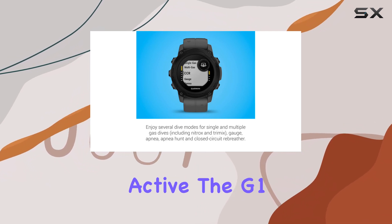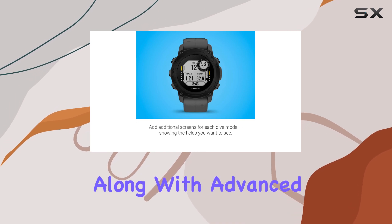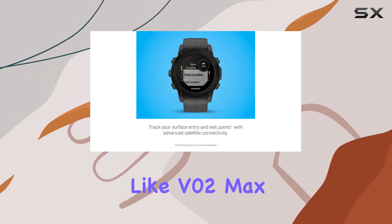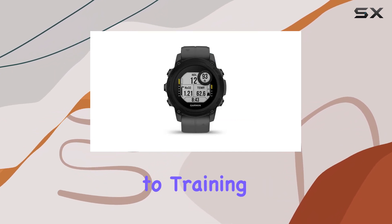For those who love to stay active, the G1 includes over 30 built-in sports apps, along with advanced training features like VO2 Max, giving you insights into your physical performance and how your body is adapting to training.